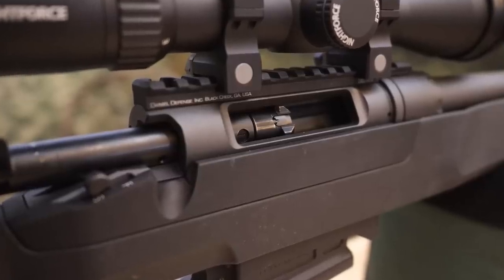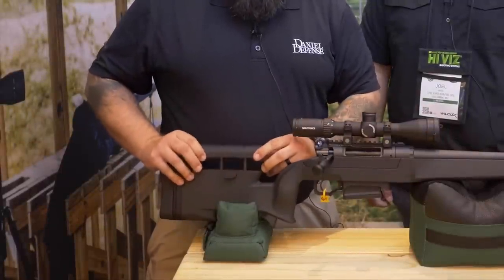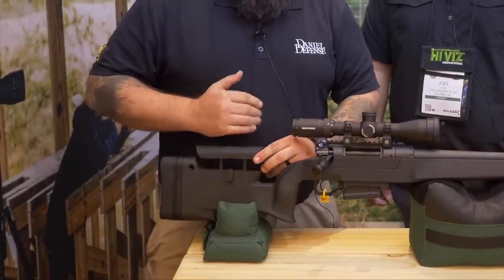Everything about this gun is proprietary except for the trigger — it's a Timney Elite Hunter, adjustable down to a pound and a half, so the trigger is very good and really the only thing not made by Daniel Defense. The stock is ergonomically very comfortable. You've got a lot of adjustment on the cheek piece, length of pull, and toe-in and toe-out on the cheek piece so you can maintain full contact with your cheek rather than just one point. It does have an aluminum mini chassis built into it, so there's no need to bed it — the action and the recoil lug all mate up perfectly with the aluminum chassis for a very strong platform.